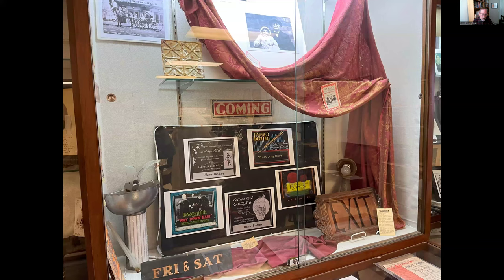We also have smaller special exhibits. This is what remains of the Ramsey Theater — bits and pieces we were able to salvage before it was demolished, including part of the stage draperies, some lighting sconces, and a tin ceiling from the upper left that survived.